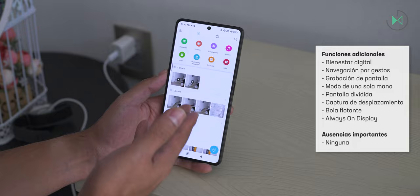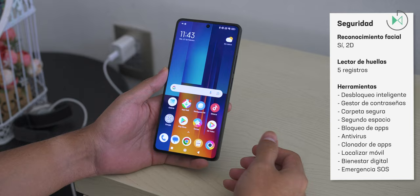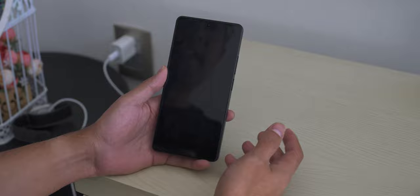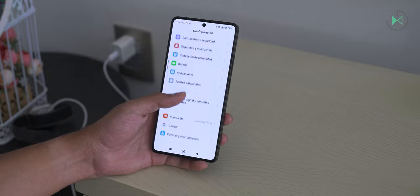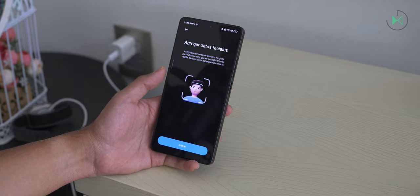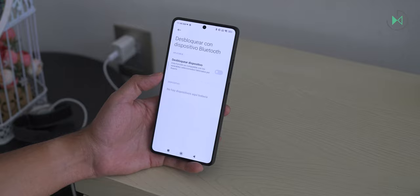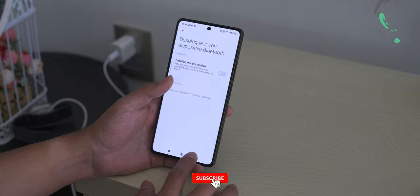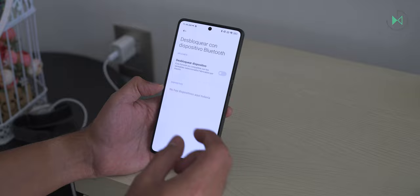The in-display fingerprint reader responds very fast — surprisingly so for the price, as readers this fast are typically found only on more expensive devices. It supports up to five enrollments. Facial unlock is available but only in 2D, so for security purposes the fingerprint is recommended. The smart unlock feature only works while connected to Xiaomi Bluetooth devices, which is less advanced than found on other Android devices.